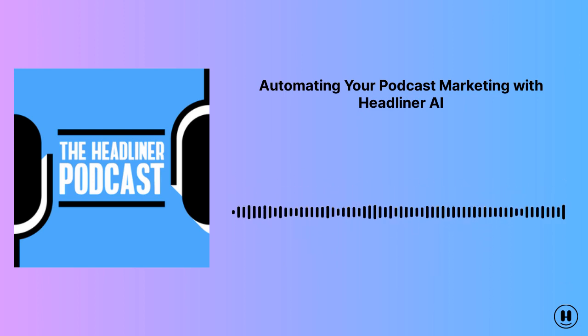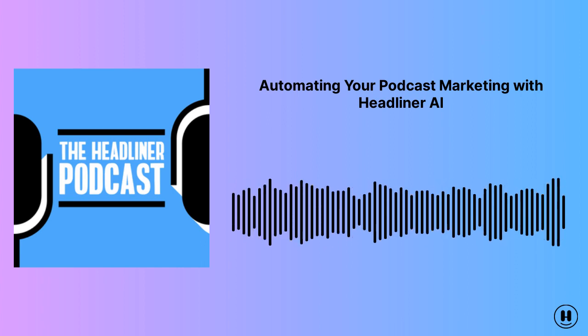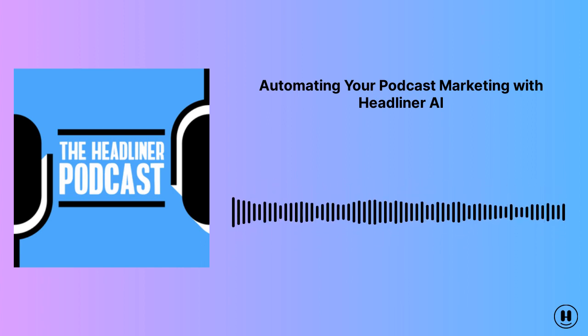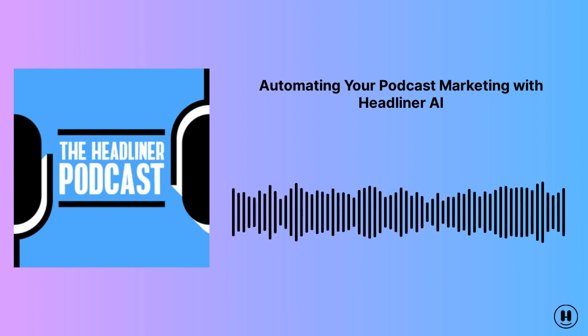Welcome back to the Headliner podcast. Today, we'll discuss how you can save time by easily automating your podcast promotion using some recent updates we've made to something we call Headliner AI. My name is Maximilian Piros. I'm the product designer here at Headliner, and I can't wait to teach you some new ways to improve your podcast promotion. Let's get started.